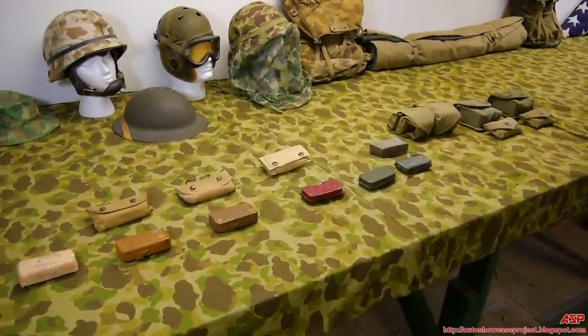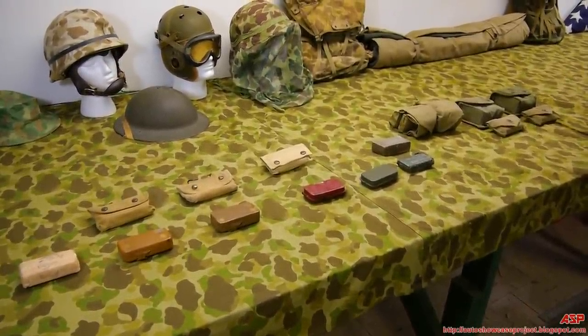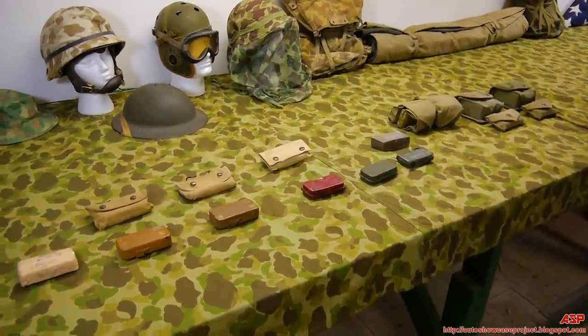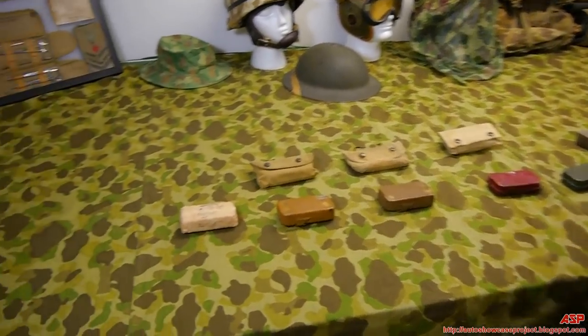ASP is back again with more Marine Corps equipment, belongings, and more. Joe explains what's on the table: personal first aid kits issued to each Marine.